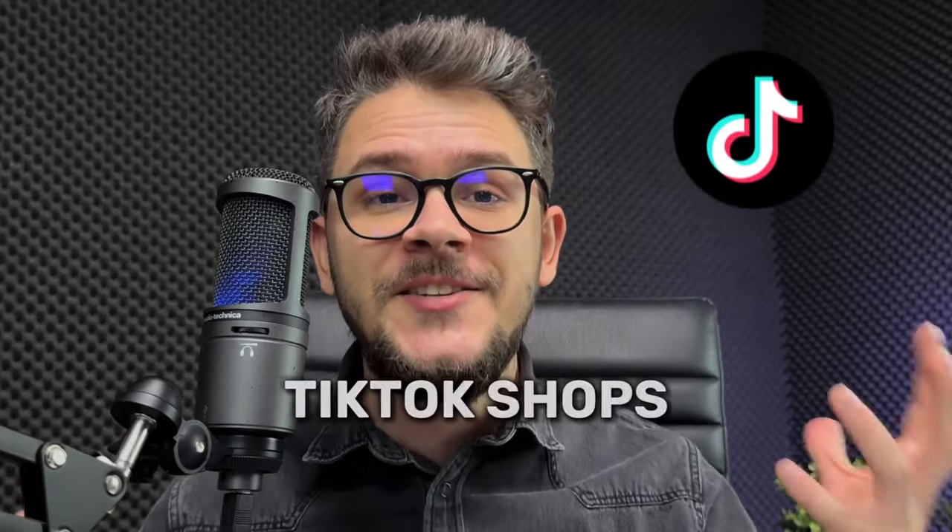That was it. I hope that this video was useful to you and now you're going to jump on this wave called TikTok Shops and make a lot of money. Thank you for watching. Until next time.